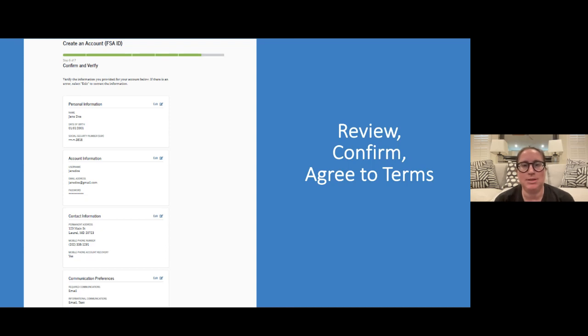The next step, students, is to review, confirm, and agree to the terms. This is a great opportunity — if you have any edits or changes that need to be made to your FSA ID, this is the perfect time to do that. There are different boxes where you can review all of your information and make changes if needed. If all of it looks correct, confirm that it is all correct and agree to the terms listed below. This is one of the final steps to create the FSA ID. At the very top, it should say step six of seven, and you can see the green bars — only one bar left.